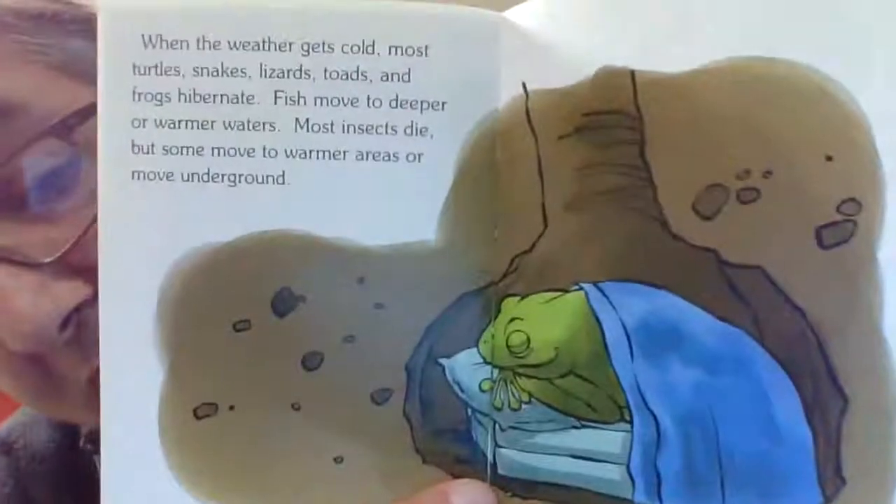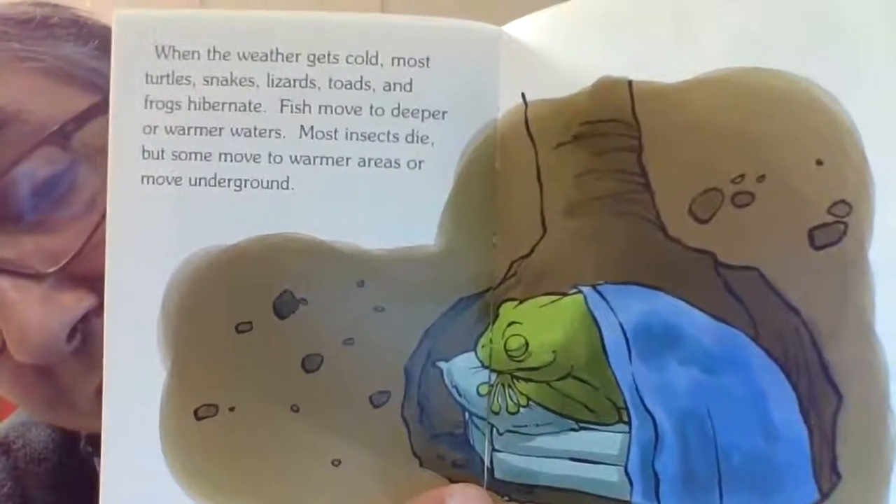There's the frog sleeping in a hole underground.